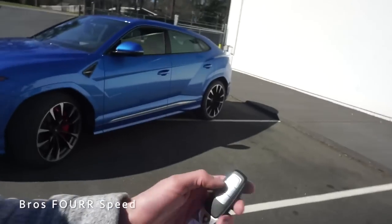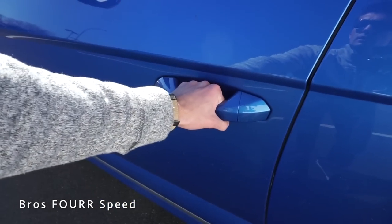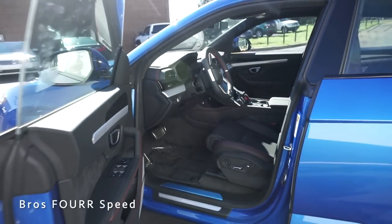Now we're going to take a look at the interior, keeping the vehicle locked. All I have to do is keep the key in my pocket, grab the door handle, and the car automatically unlocks so we can get a good look at the interior.